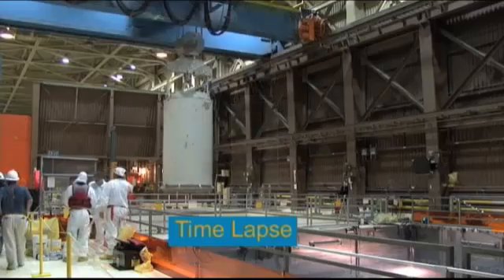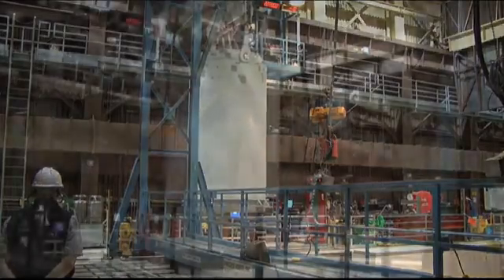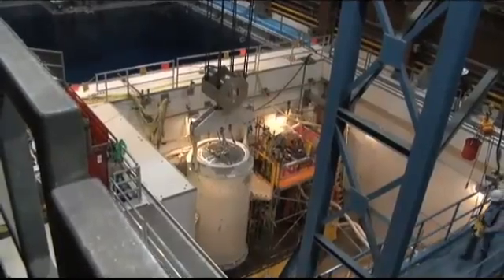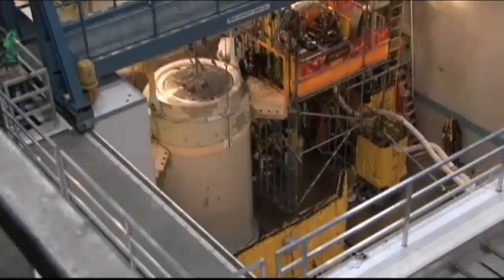From there, an overhead crane system moves the canisters to another work area at the used fuel storage pool for the opposite unit. Every step is designed with safety in mind, including seismic safety. For example, a special seismic restraint band is placed around the canister to hold it in place in the event of an earthquake.